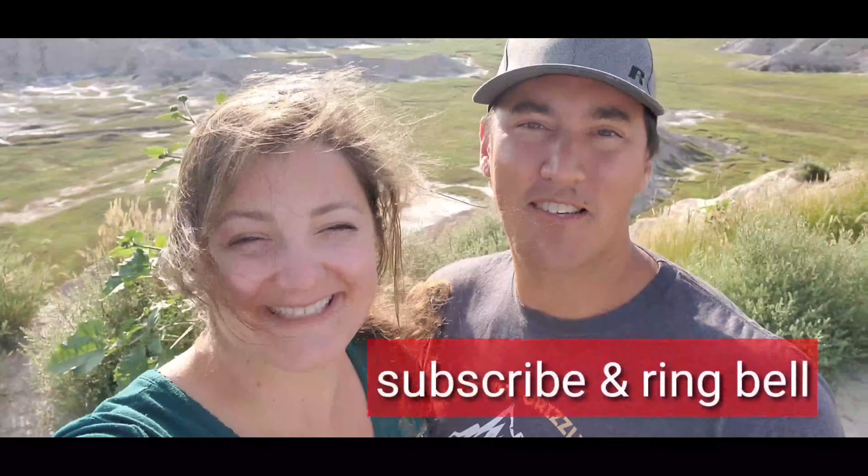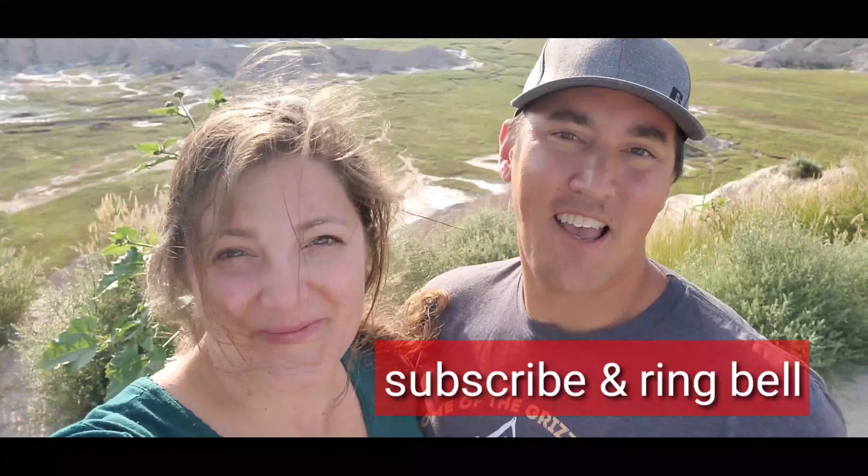Welcome to the Badlands. We are at Sheep Rock Table standing atop the lookout. It's going to be an awesome time with some great views.